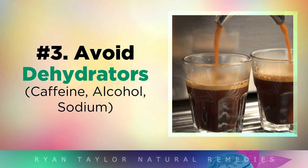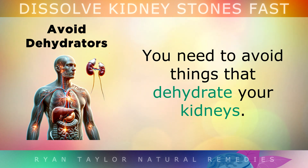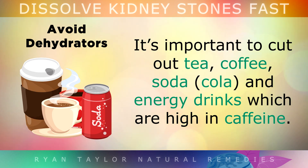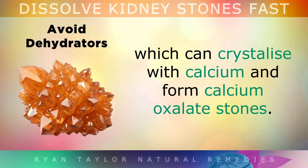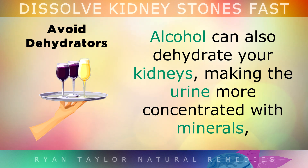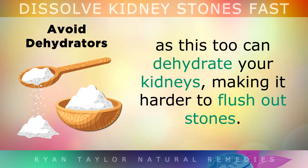Tip 3: Avoid Dehydrators. If you've had a CT scan and been diagnosed with kidney stones, or you're currently trying to pass them, you need to avoid things that dehydrate your kidneys. Cut out tea, coffee, soda and energy drinks which are all high in caffeine. Caffeine increases the amount of oxalates in your urine, which can crystallise with calcium to form calcium oxalate stones. Alcohol can also dehydrate your kidneys and make the urine more concentrated with minerals. You may also want to cut back on salt intake to no more than 1 teaspoon per day, as too much salt dehydrates the kidneys, making it harder to flush out the stones.